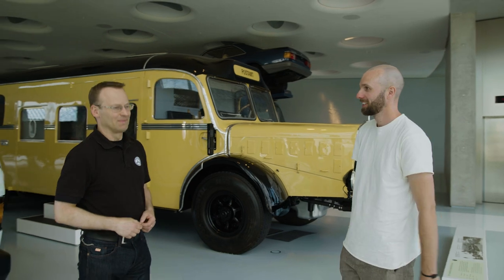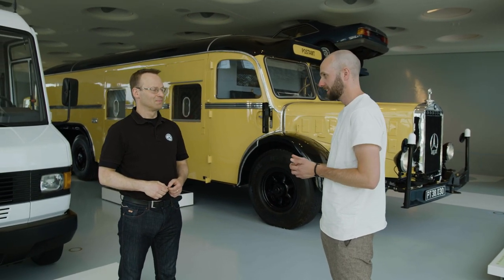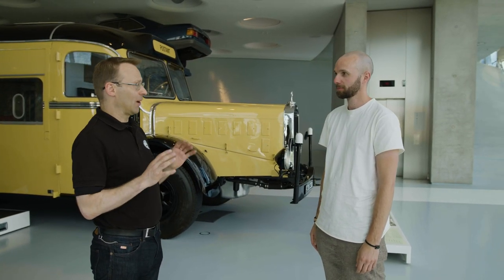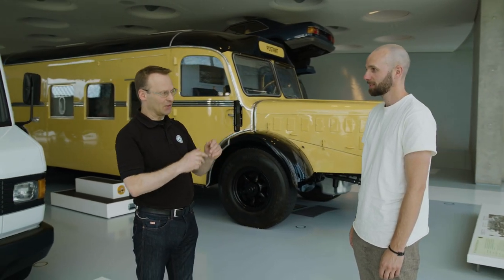Hi, Dietmar. Hello, Luke. Nice to meet you. So I'm here today to learn about the history of Mercedes-Benz vans — I believe this is the right place. Maybe you can show me around a bit. It's absolutely the right place and we have some real treasures here. Let me pick some of the real treasures for you.